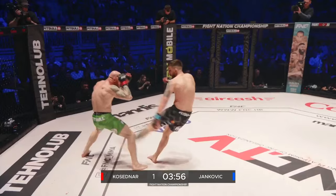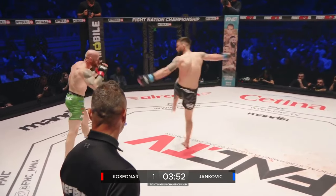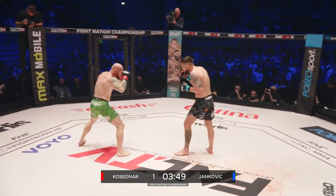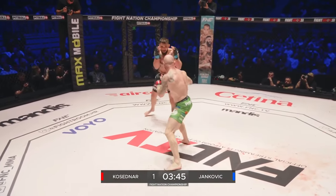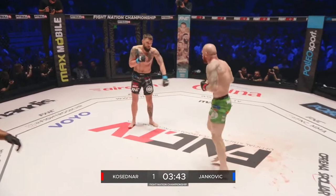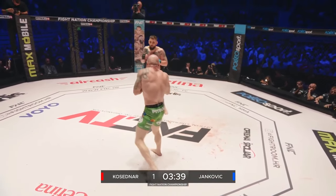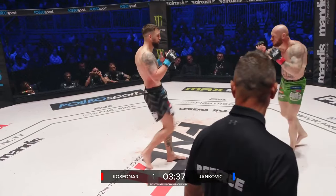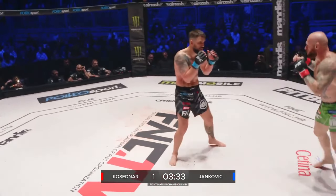On his toes, moving laterally, he's doing everything right but he's getting caught — Kosedna. The low kick, that check hook, and the southpaw stance not playing well for Kosedna here tonight because Yankovic has got him marked. Low kick, that check left hook. So leisurely a start so far — let's see what the rest of the bout brings.